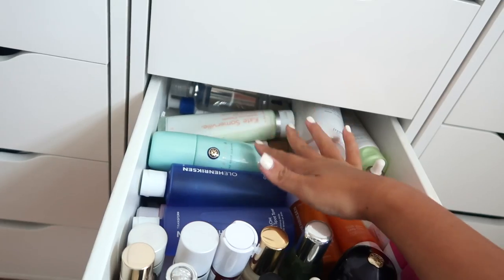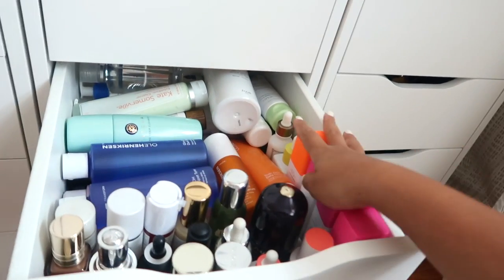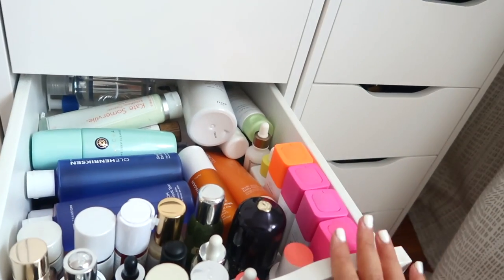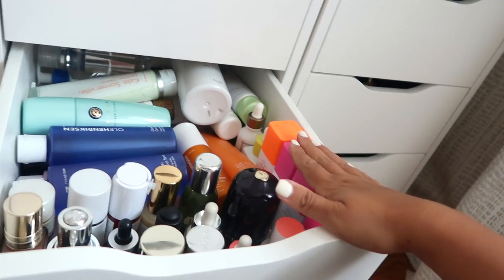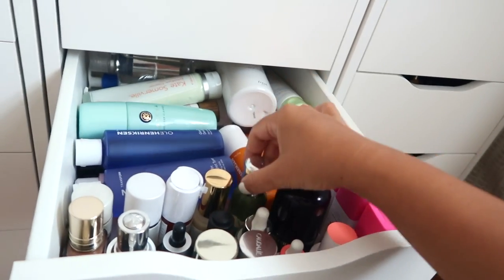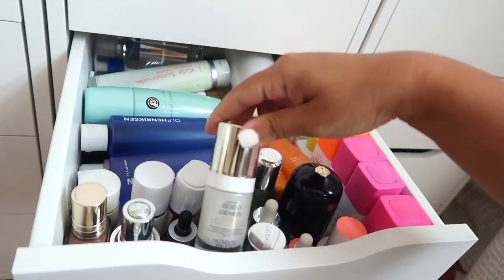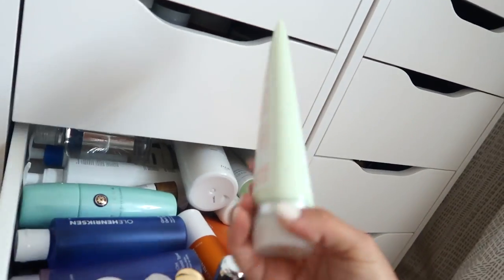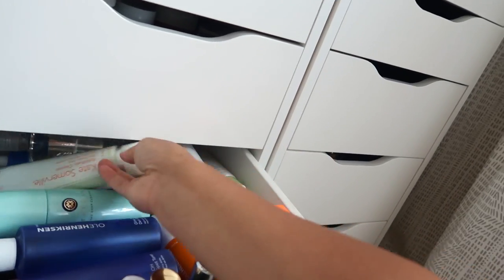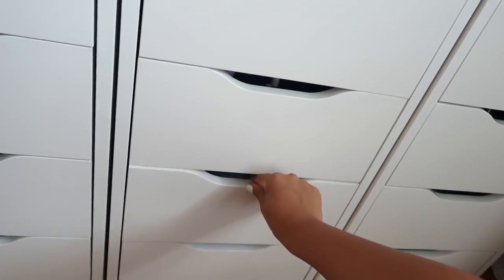Sticking with skincare - right underneath I have all of my toners, treatments, cleansers, oils, and concentrates. I clearly love this Drunk Elephant TLC Framboos Glycolic Night Serum because I have three of them. I also have some La Mer, Pharmacy, Lancôme, Estee Lauder, Good Genes by Sunday Riley which I love, the Kate Somerville exfoliate line, and some random cleansers and treatments.